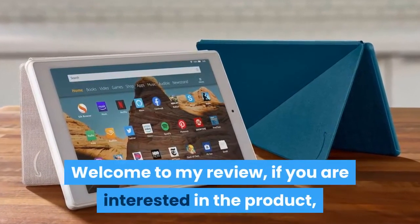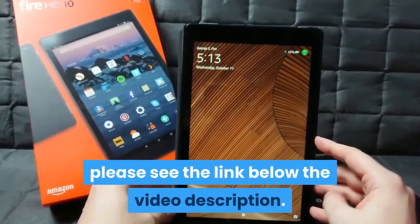Welcome to my review. If you are interested in the product, please see the link below the video description.